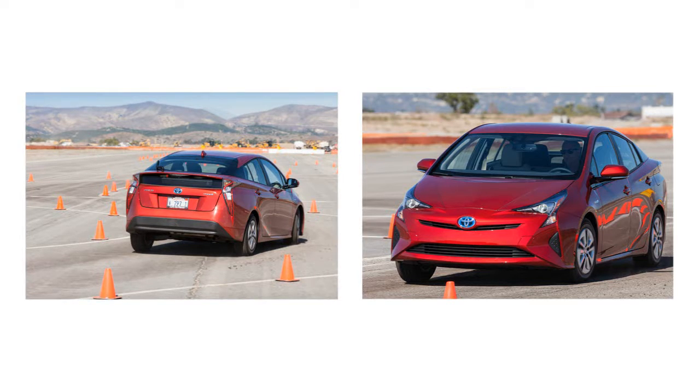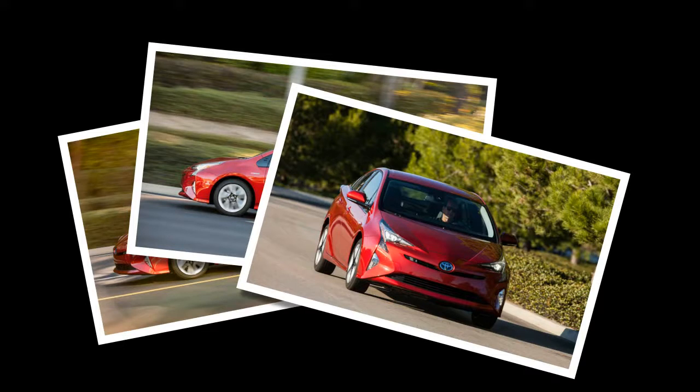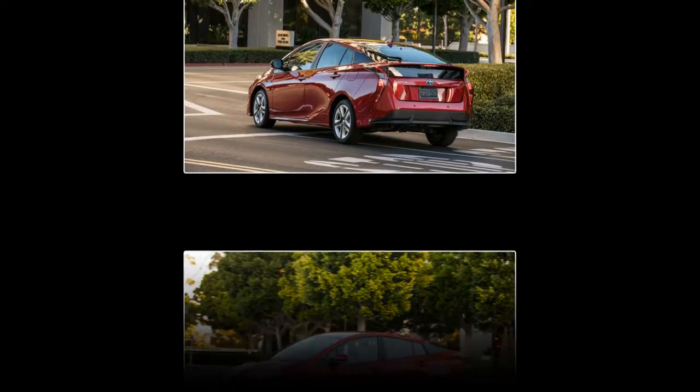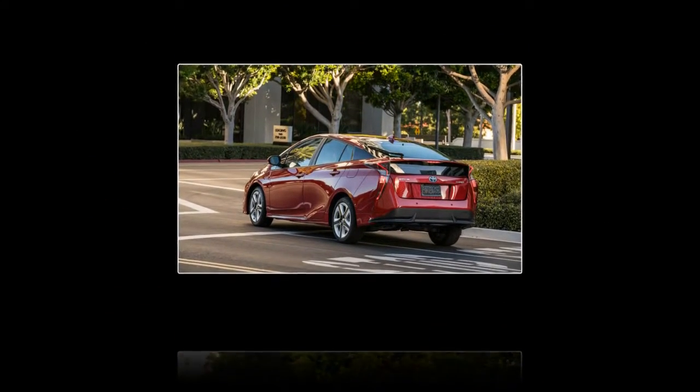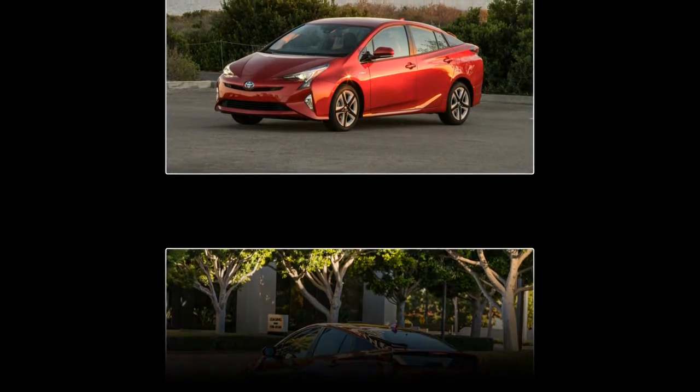Toyota is also introducing a Prius Eco model that is expected to achieve substantially better mileage — try 58 mpg city and 53 highway. To achieve these results, the Eco model, more properly called the Prius 2 Eco, starts with the base Prius 2 model and cuts 65 lb via various measures. A lithium-ion battery instead of the nickel metal hydride battery shaves 35 lb.